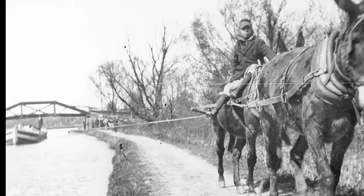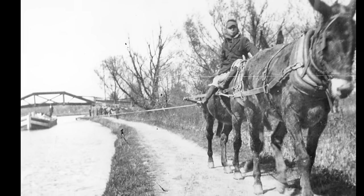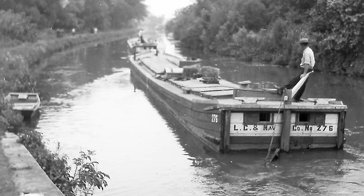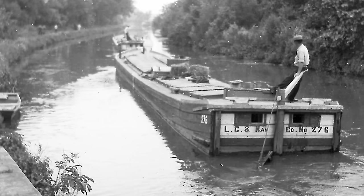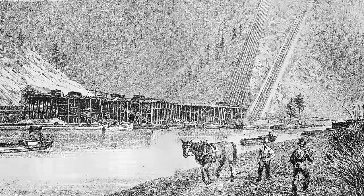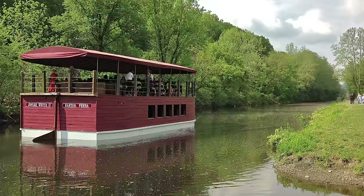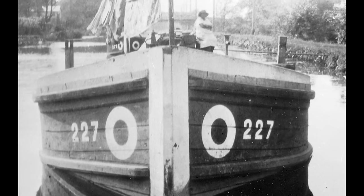Pause and take a look around as you leave this building. Outside the doors are 200 years of transportation history set closely together: the Lehigh Canal, a railroad, a road for auto traffic, and up the hill, an interstate highway. Our nation is constantly on the move and constantly moving forward. When you board the Josiah White 2 Canal Boat, you can experience a bit of what it was like to travel on the canal that started it all.